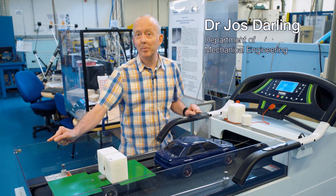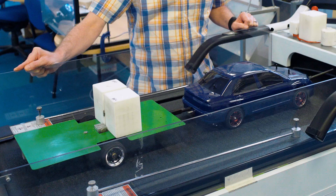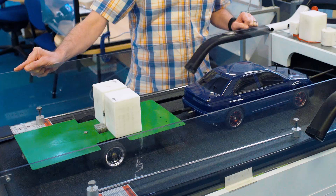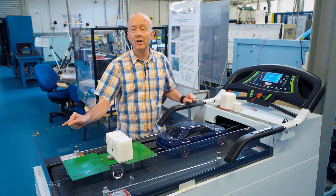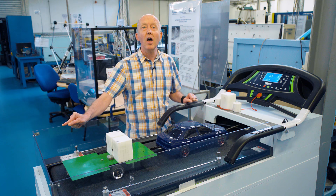Welcome to the University of Bath, where we've been doing research on the stability of towed vehicles for about 20 years. What we have here is a 1 to 10 scale model of a car and a trailer. The trailer allows us to change the weight, and the treadmill allows us to change the speed and look at the effect of both of those things on the stability.